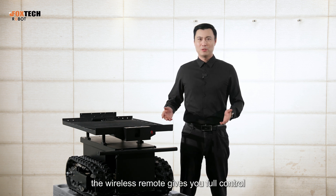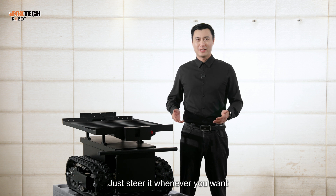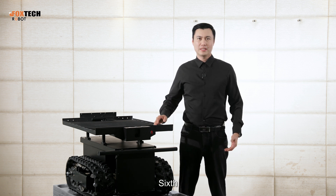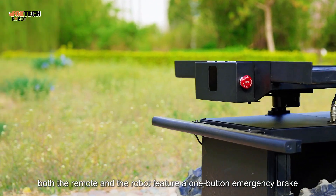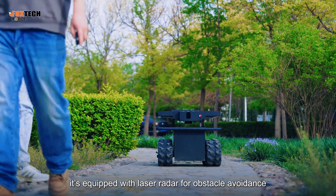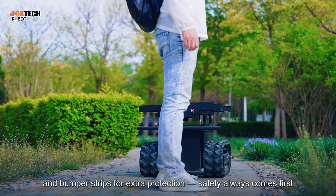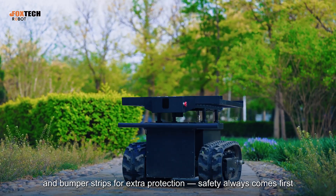Fifth, the wireless remote gives you full control — just steer whenever you want. Sixth, both the remote and robot feature a one-button emergency brake. On top of that, it is equipped with laser radar for obstacle avoidance and bumper strips for extra protection. Safety always comes first.